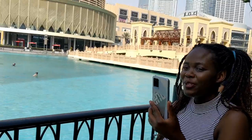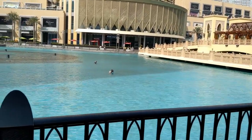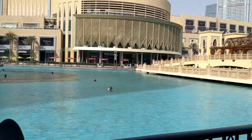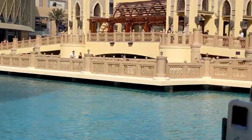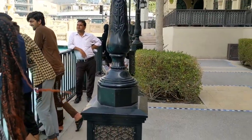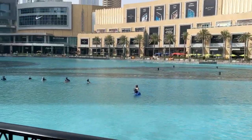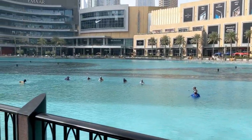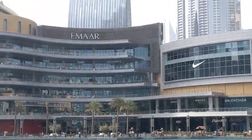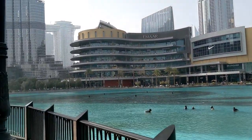I know most of you are planning to visit, and most of you have already visited. I would encourage those who haven't — just come and visit. At this fountain area, we have nice big buildings. We have the Emaar building — as you know, Emaar is among the big property companies in Dubai.